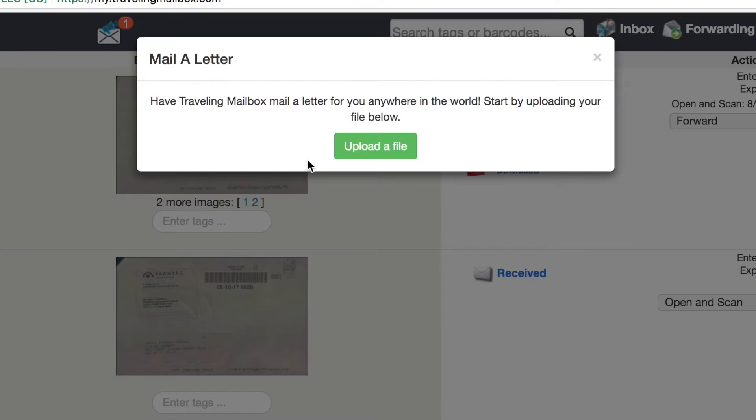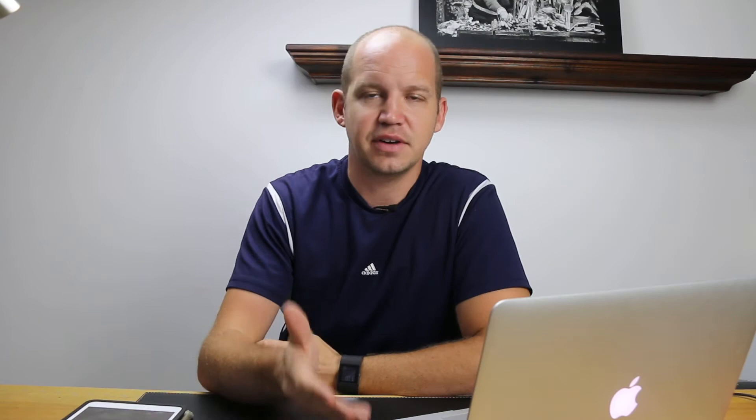You can use any address — a hostel or a hotel where you're staying — to have them forward to you. There are a number of different perks that some virtual mailbox services offer. Some will deposit checks for you, which is more and more common. One offers a free fax number. Traveling Mailbox, which I use, lets me upload a file and have them mail a letter on my behalf. All of these are great features, but not necessarily absolutely necessary for everyone, so choose what's most important to you.